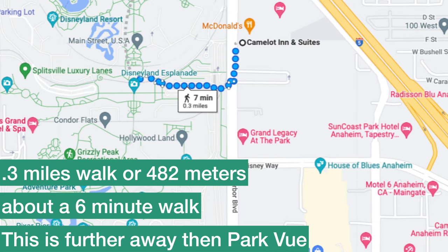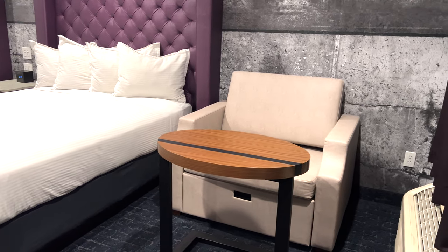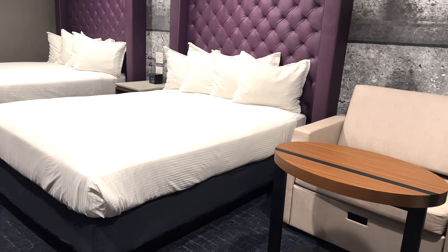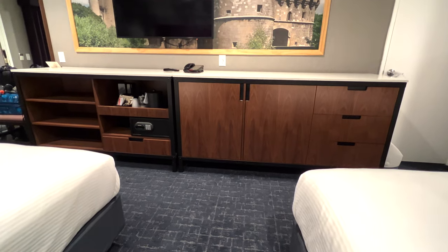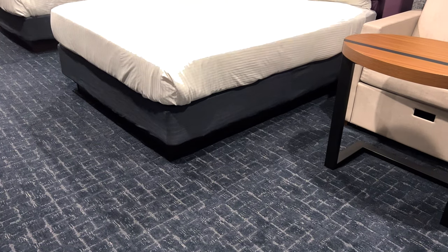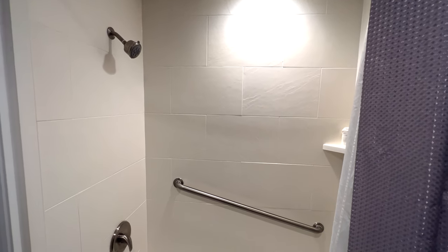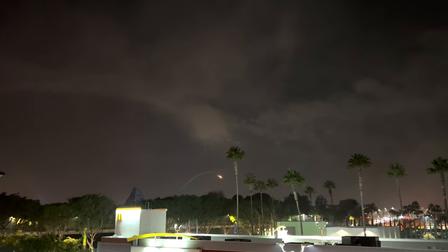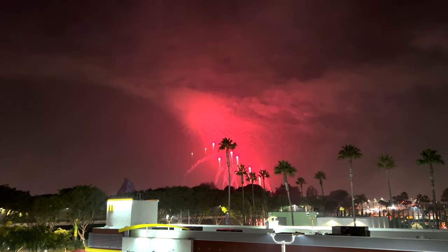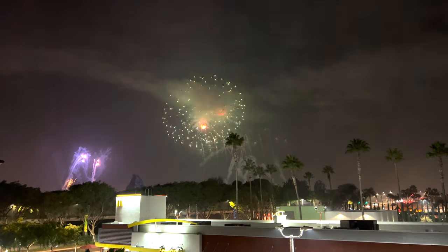Up next is the Camelot Inn, and we're grouping it with the Tropicana since they're sister properties with the same owner. The Camelot slightly edged out the Tropicana even though the Tropicana is a bit closer to the gates. The Camelot felt slightly higher-end in its furnishings and bathroom layout. The room layouts at both properties are very similar. One thing we loved most was being able to watch the fireworks from our room — the hotel is situated so all rooms face the viewing area, so you can leave the park and watch from your room. We'll link room tours for each hotel in the description below.